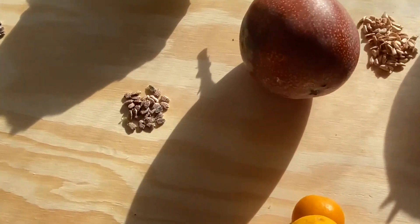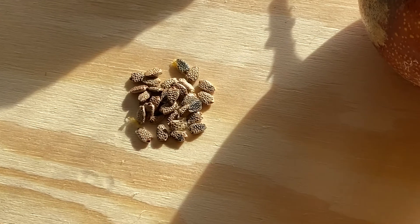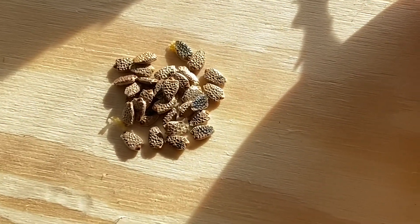Something really cool is the texture on these passion fruit seeds. I never noticed this before, but they look so cool to me.